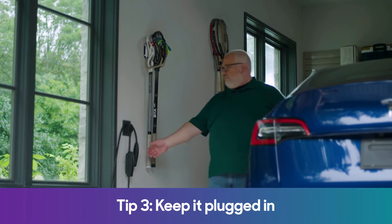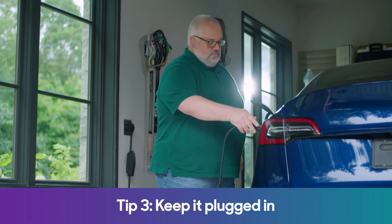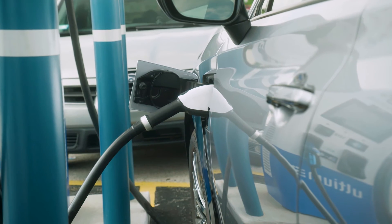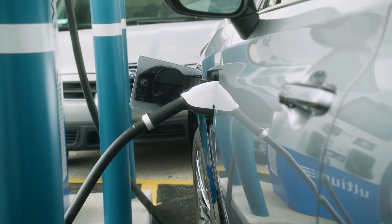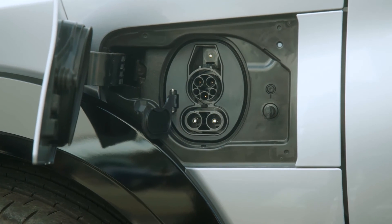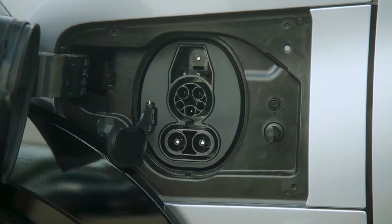Third, keep it plugged in. Keeping an EV plugged in doesn't have to mean charging it to 100%. Instead, it allows the vehicle to protect its battery from excessive heat or cold and precondition the cabin for comfort without compromising range. This also prevents deep discharging from lack of use, which can be more damaging to battery life than routinely driving it empty before recharging.